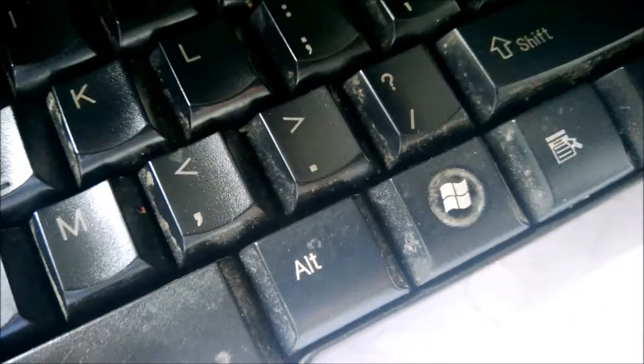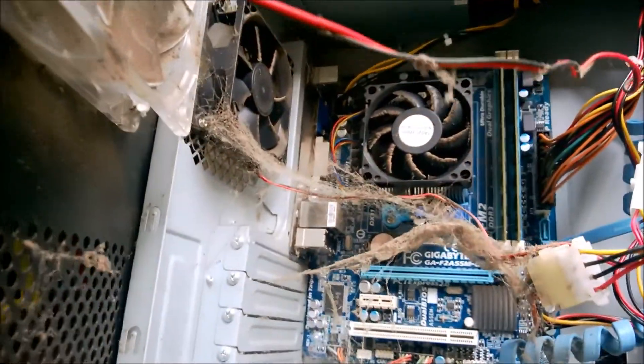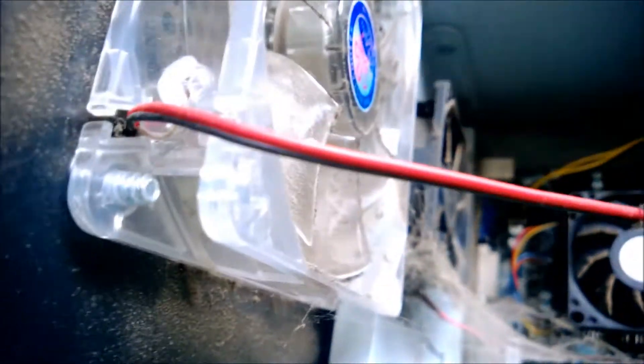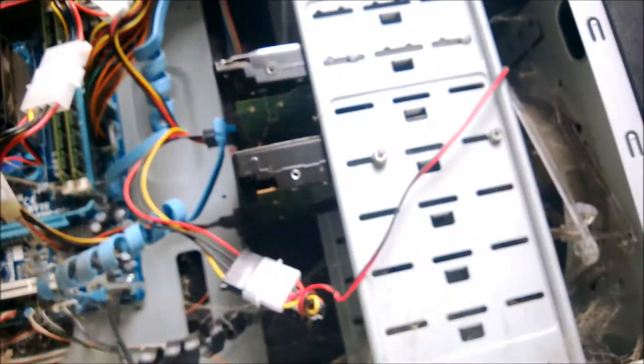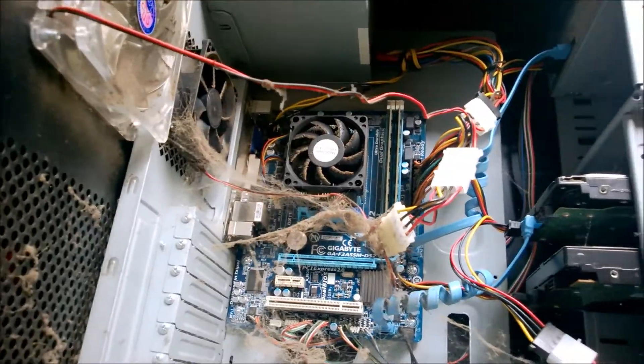Very very dirty. I'll show you the setup later. So this is the first time I'm opening this unit — maybe after half a year. And look what's inside. That's a lot of dust. Oh my god! I need some cleaning here. I think Spiderman's living inside. I have to clean it up.